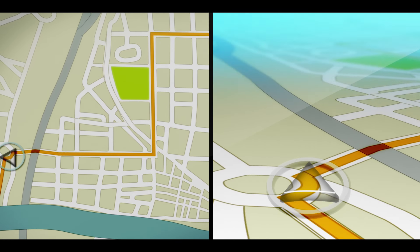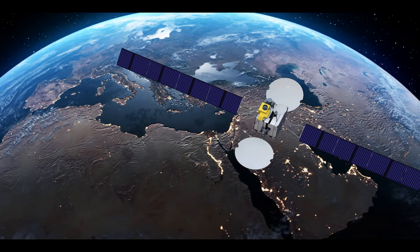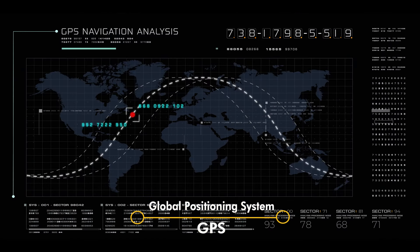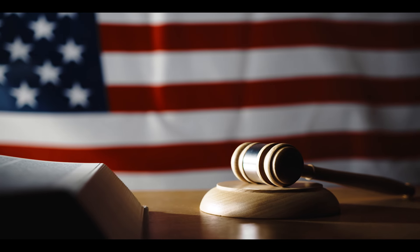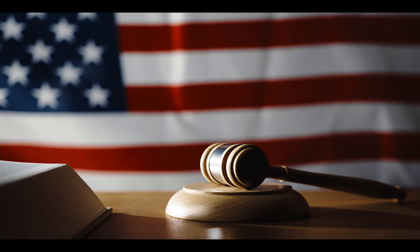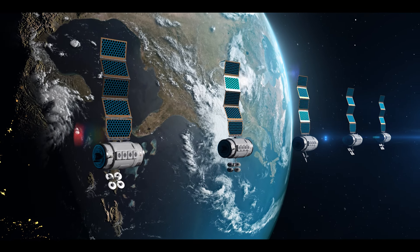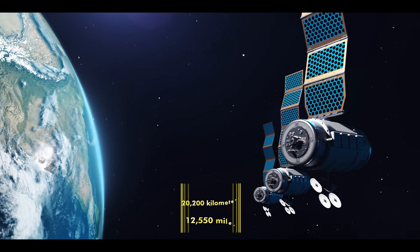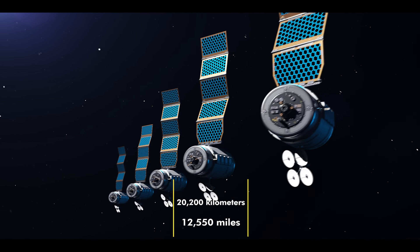Have you ever wondered how your GPS device knows your exact location? The answer lies in a network of satellites orbiting the Earth. These satellites are part of the Global Positioning System, or GPS. The GPS system is operated by the United States government and is made up of a constellation of at least 24 satellites that orbit the Earth at an altitude of approximately 20,200 kilometers, or 12,550 miles.